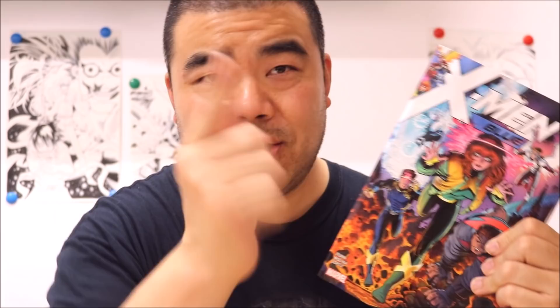Thanks for watching this episode of World of Art. Please like, share, and don't forget to subscribe. If you have something about FedEx — something that happened to you with FedEx — comment down below. I'd like to hear about your experience with FedEx. Thanks again for watching, and until next time, be good to your packages. If you work for FedEx, take care of the items that you send.